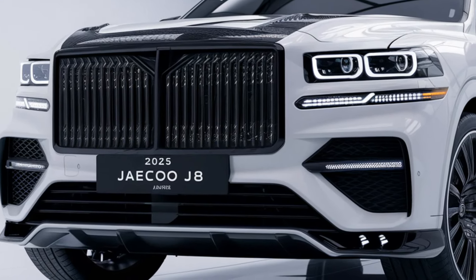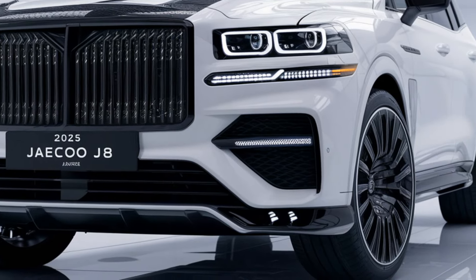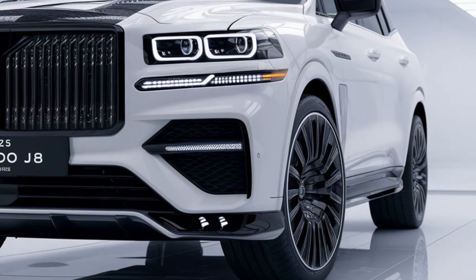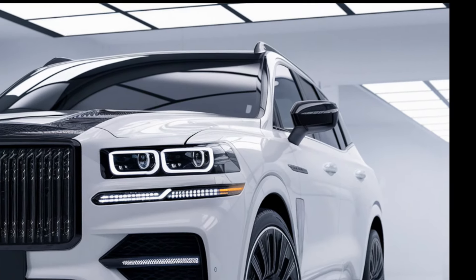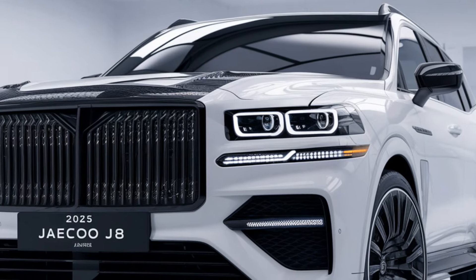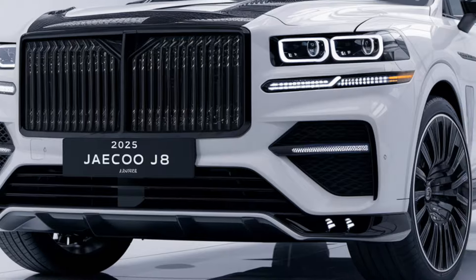The J8 is expected to be compact yet sturdy, appealing to those looking for a robust vehicle for both city and off-road driving. It comes with large alloy wheels that complement its adventurous styling and ensure better handling on uneven terrain.